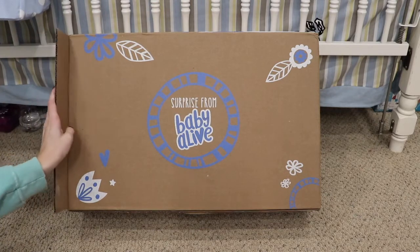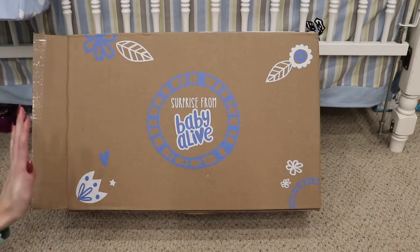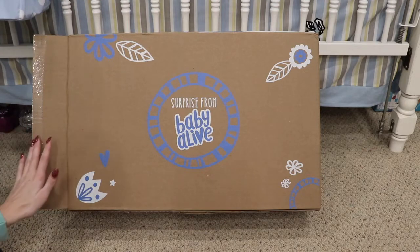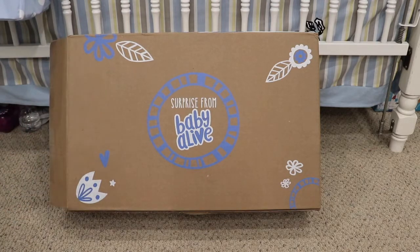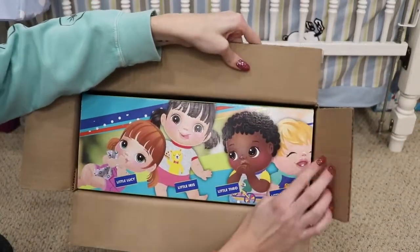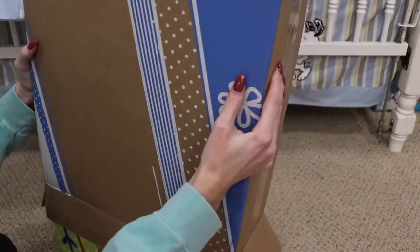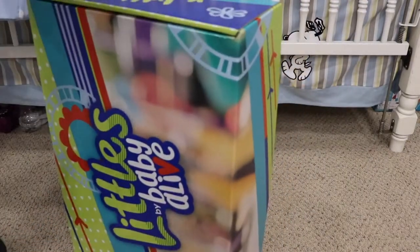I actually did open it because I wanted to take a little peek. I haven't pulled the box out but I saw just the side panel there because I had a feeling of what it was — and I was correct. As you can see, these are the little tiny Baby Alives that are like this. I think they're like 8 inches, 6 inches — I don't know, they're small.